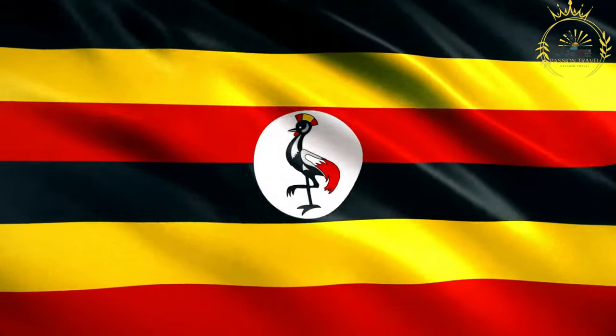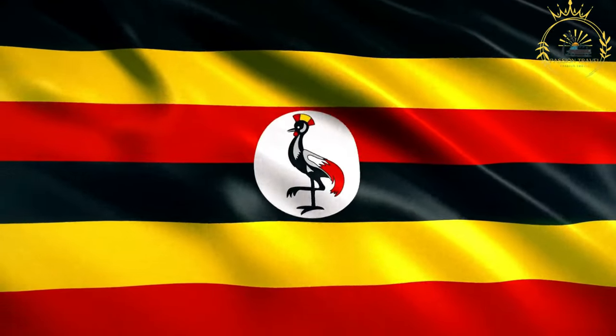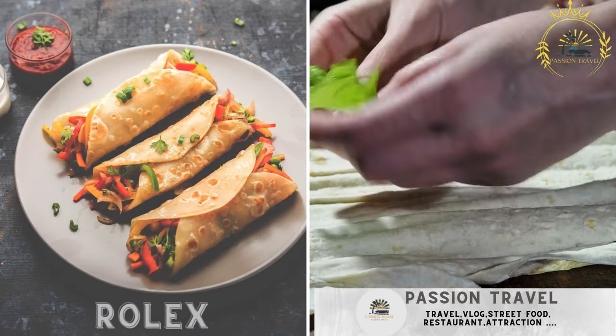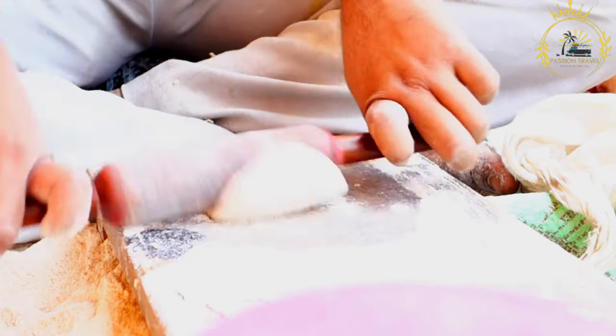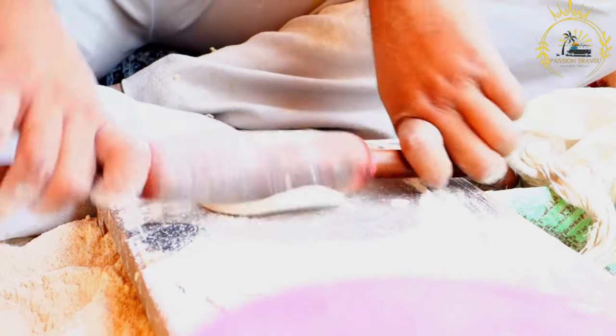Passion Travel is a channel specializing in all things travel and street food. Rolex is a popular and unique street food in Uganda — a rolled chapati filled with eggs and vegetables, often enjoyed for breakfast or as a snack. It has gained recognition for its clever name and delicious combination of ingredients.